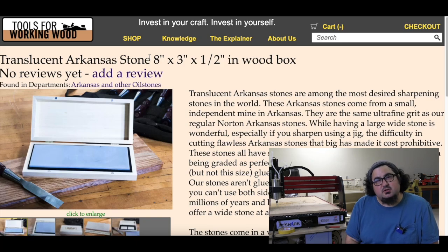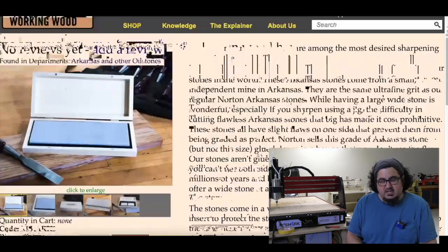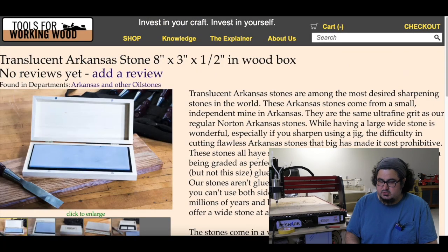Tools for Working Wood has a translucent Arkansas stone available — eight by three by half inch in a wood box. If you're an oilstone user, it's $195 for a big honking translucent oilstone.